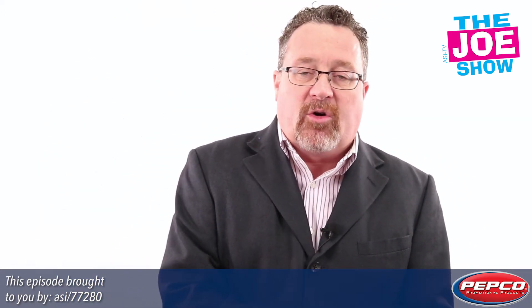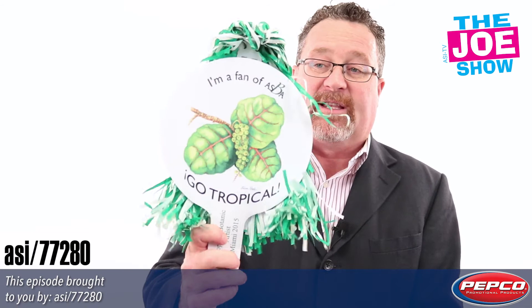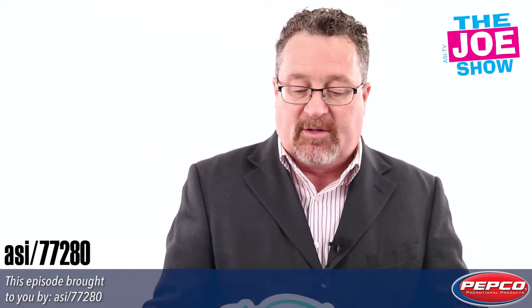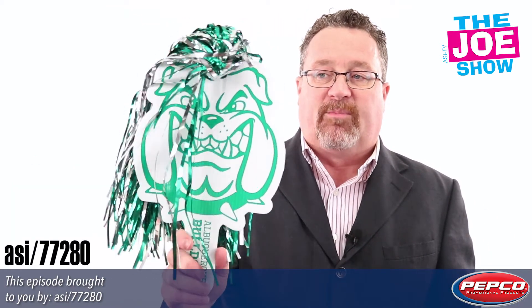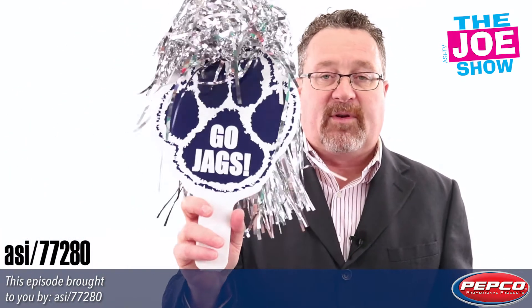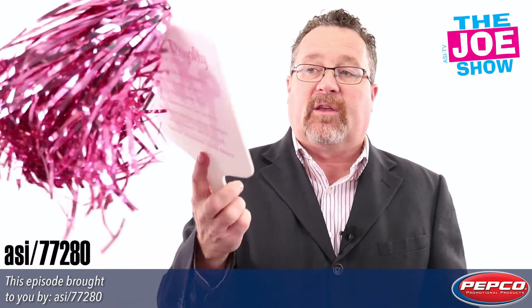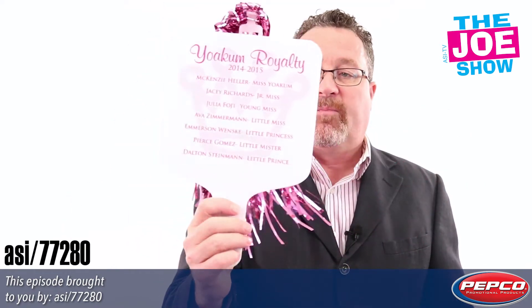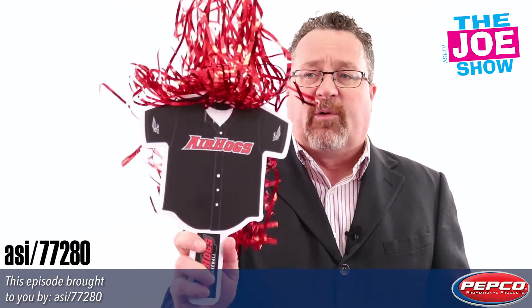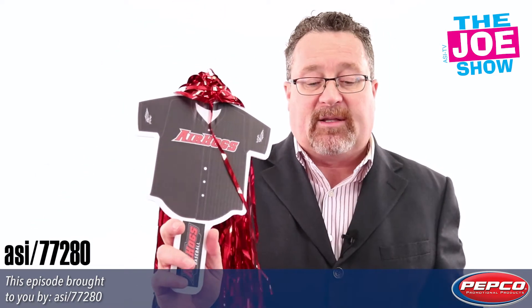Now we have some products from today's Joe Show sponsor, Pepco Promotional Products. We've got some fans here — they've got palms on the end, so you can fan yourself as you cheer for your team. We have the round shape, and a custom shape with the Bulldog mascot. This one has metallic streamers, and we've got a pawl here, so we can get your mascot on one of these fans. This one has two sides. Pink metallic would be great for Breast Cancer Awareness Month events. You can do these for a variety of events: sports teams, company meetings, and it's also a great wedding giveaway.